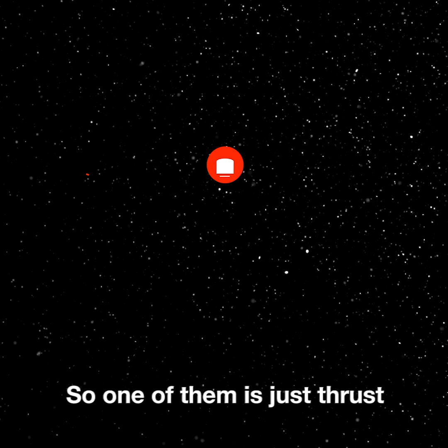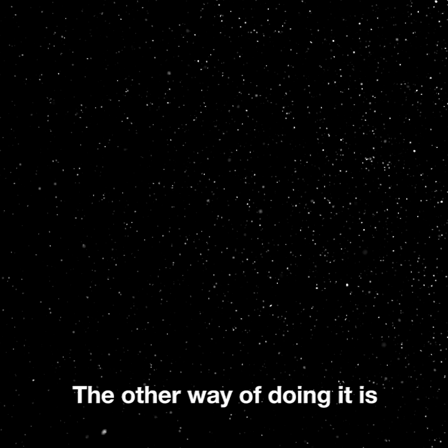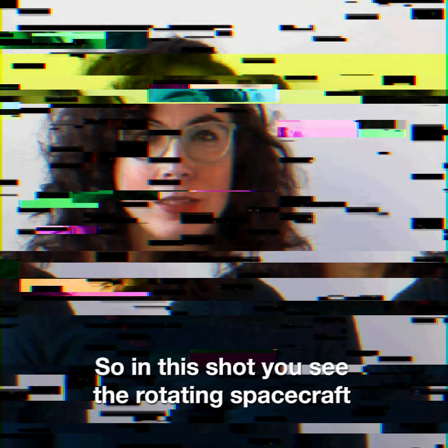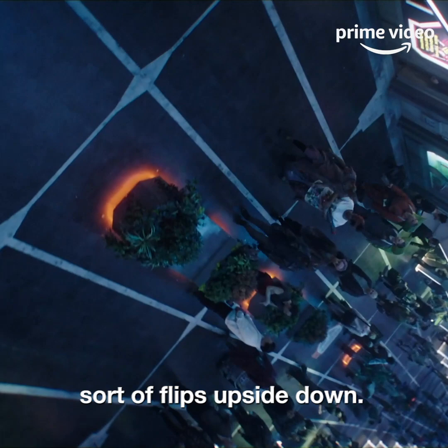One of them is just thrust — if you're in a spaceship heading out and you're accelerating, that acceleration feels the same to your body as being on Earth. The other way of doing it is using spin, so rotational force will tend to drive you outwards. In this shot you see the rotating spacecraft, and then the camera moves inside and does this really interesting thing where the angle at which you're watching sort of flips upside down.